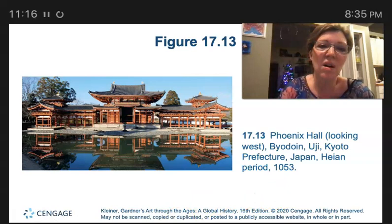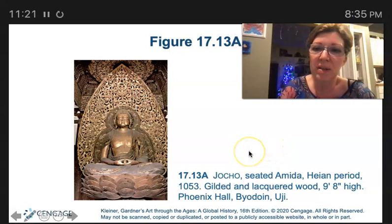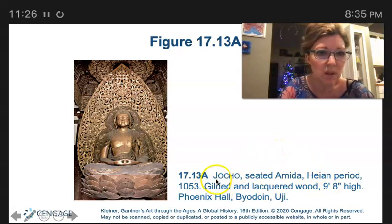The sculptor of the wooden statue of the Amida in the Phoenix Hall is Jocho.